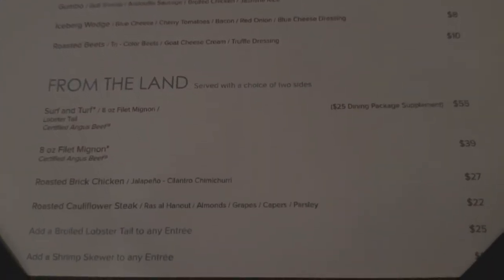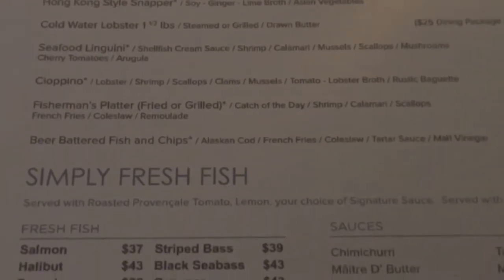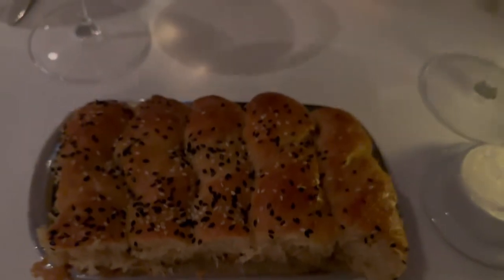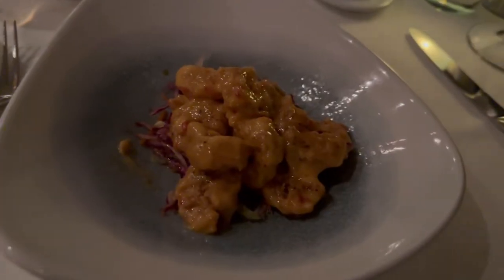So, if you didn't have a dining package, by the time you order an appetizer, entree, a dessert, a side, and a sauce, you'd probably be in for almost $100 after tip. This place is definitely not inexpensive. I ended up using a dining package to try it out. So, let's take a look at the food, and then you can make a decision yourself if you think it's worth it.